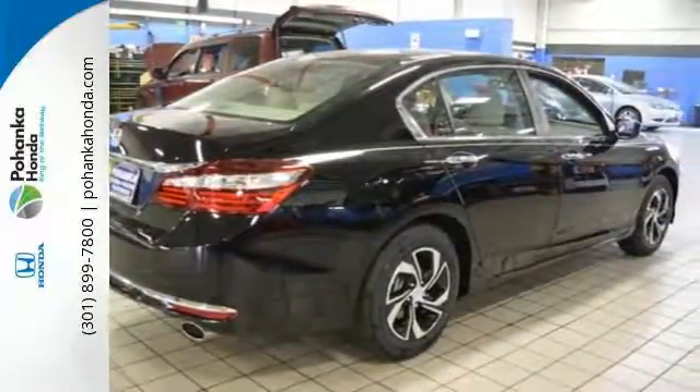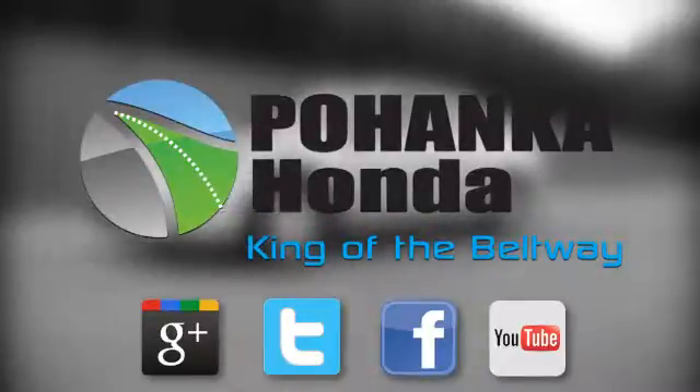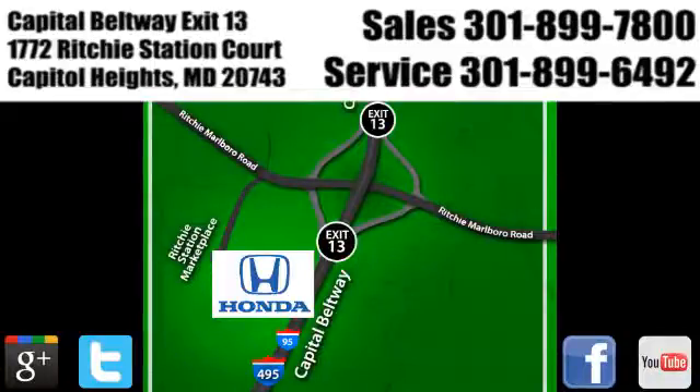Make it yours today. Visit Pohenka Honda, King of the Beltway, today. We're conveniently located on the Capitol Beltway at Exit 13, 1772 Ritchie Station Court in Capitol Heights, Maryland.